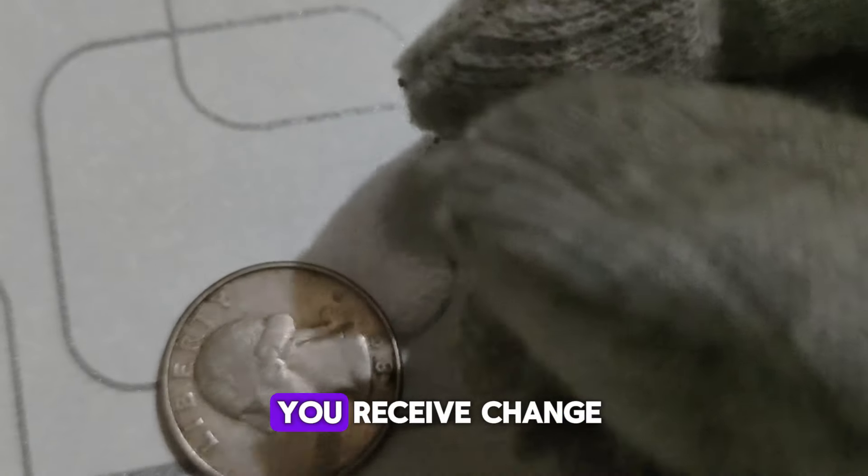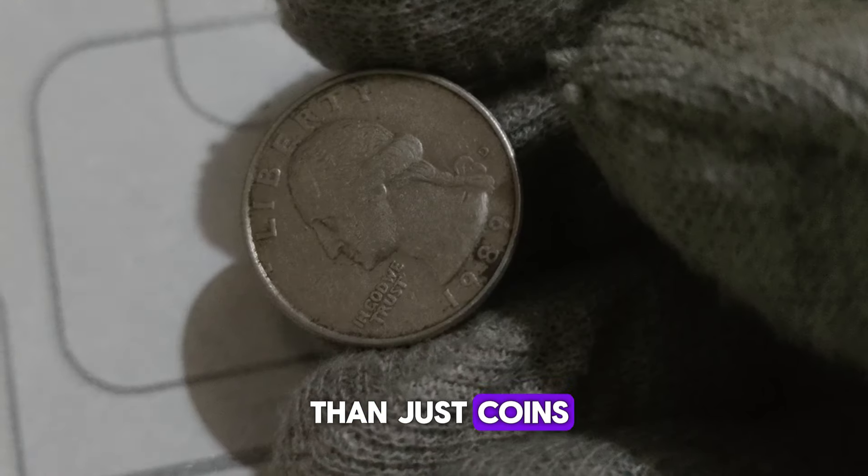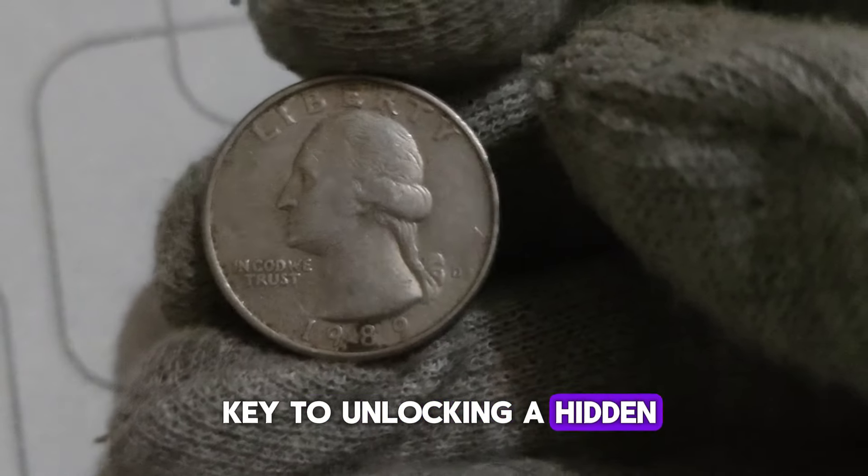The 1989 D Washington Quarter dollar coin — a small piece of history that could be worth a fortune. Remember, the next time you receive change, it could be more than just coins. It could be the key to unlocking a hidden treasure trove.